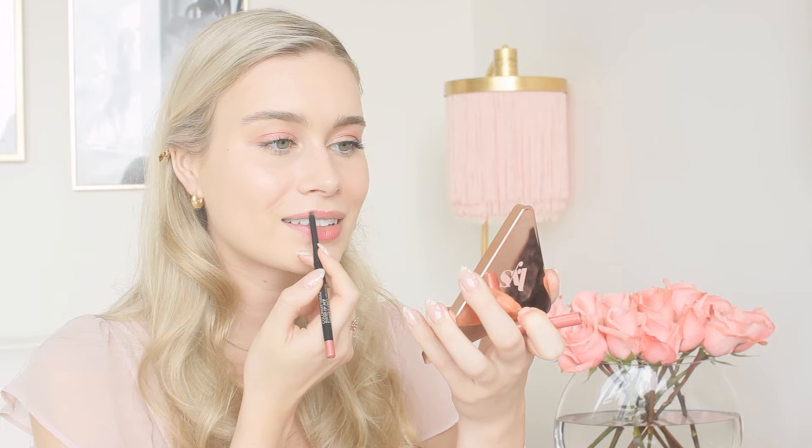Last but not least — lips. After wiping off the foundation, I'm going in with the Maybelline Color Sensational Lip Liner in Pink Wink, the Clinique Almost Lipstick in Pink Honey, and the Sephora lip gloss in number seven — all very pretty pinks. The lip liner formula is very creamy. I line first and then fill in with the liner to give a full effect. Then I apply the Clinique Pink Honey lipstick on top.